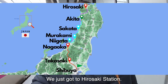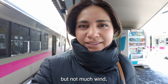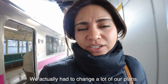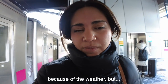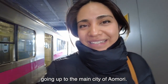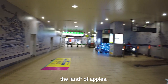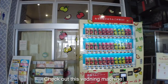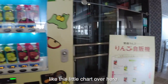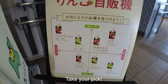We just got to Hirosaki Station. It's minus eight degrees right now, but not much wind, so it's not too bad. We actually had to change a lot of our plans — we weren't able to stop by two cities because of the weather. We are in Aomori Prefecture, the city of apples. Check out this vending machine — only apple juice! They even have a little chart showing sweeter, less sweet, sour, and less sour. Take your pick.